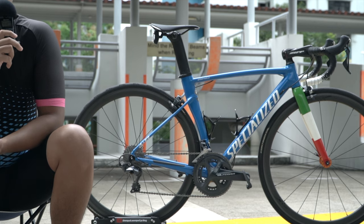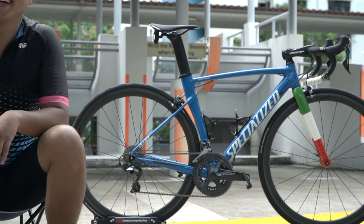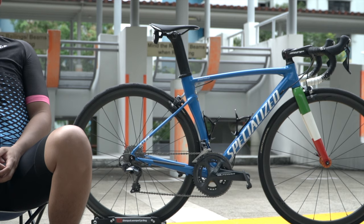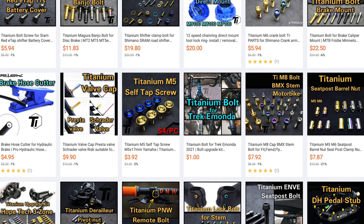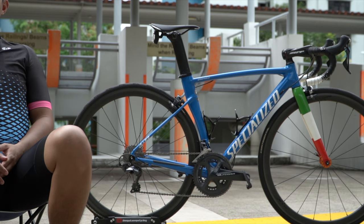That wraps up the video for today. If you enjoyed this video, do consider subscribing, and if you want me to film your bike, DM me on Instagram. Thanks so much to Shafiq for coming out. Here are some titanium bolts sponsored by Ti Parts - check them out on my Lazada link for a promotional price. See you guys next week!